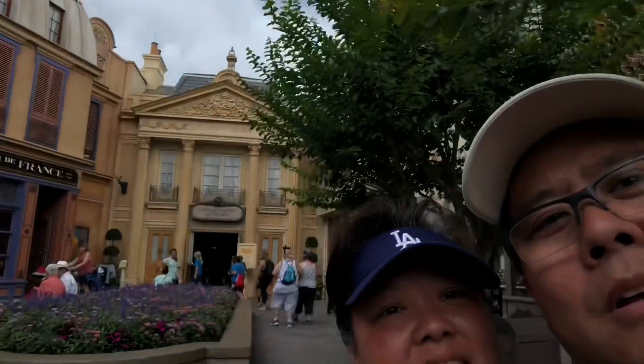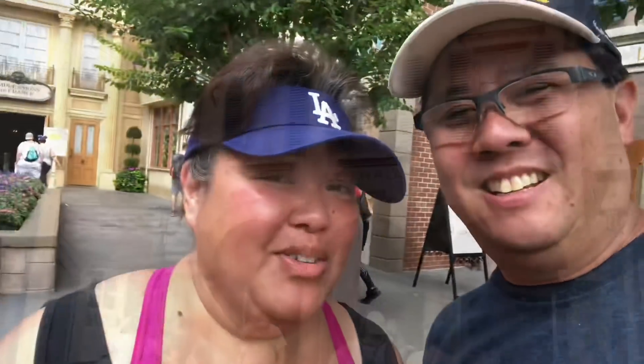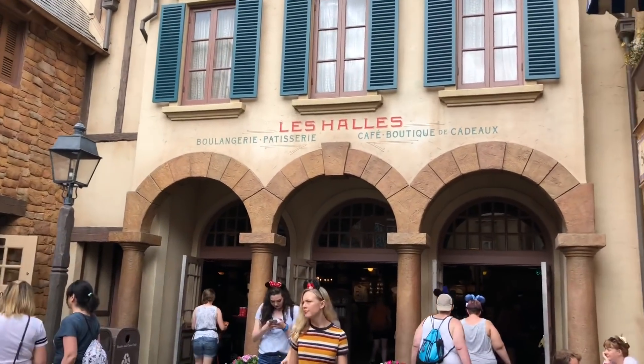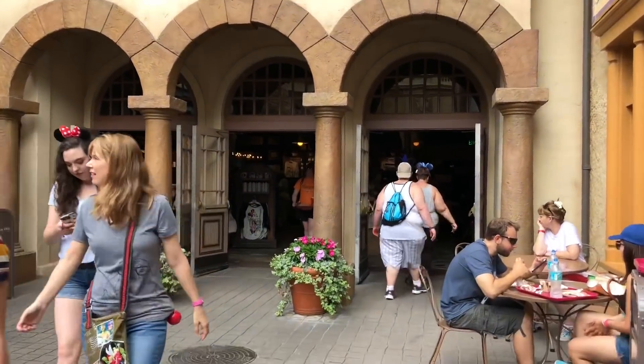We finally made it to France — the France Pavilion. You can tell because there's our little Eiffel Tower, somewhere up there, really small. Let's go get some dessert. I have to say this — Les Halles here, they do have some legit pastries. Very good.